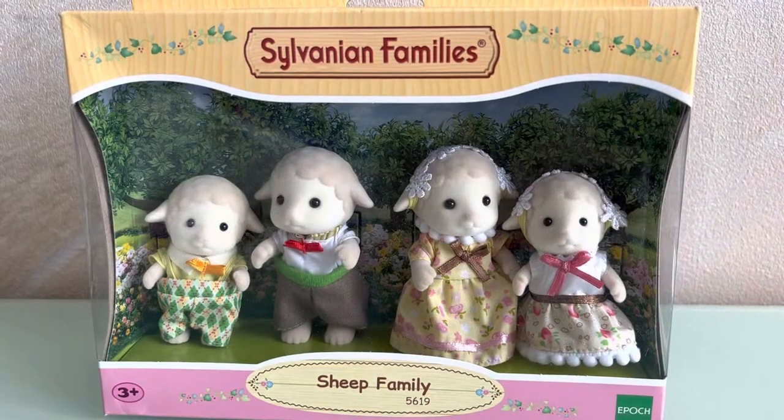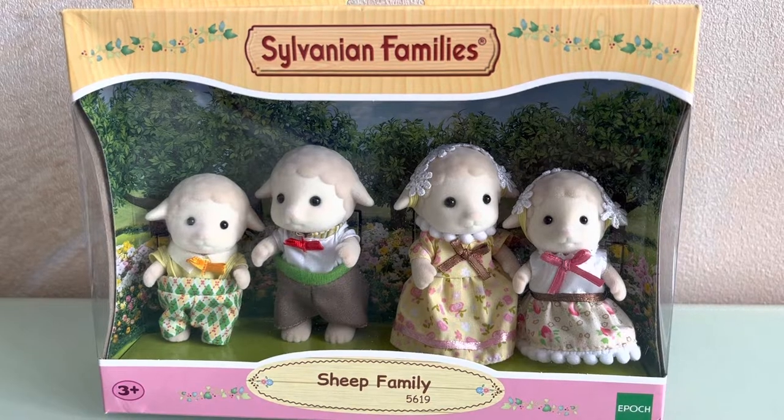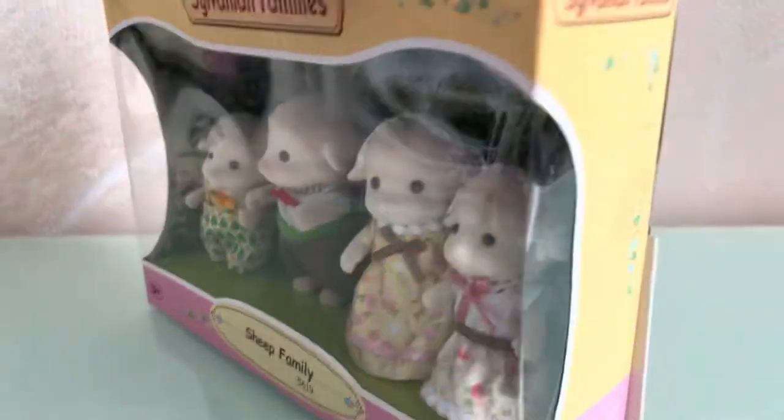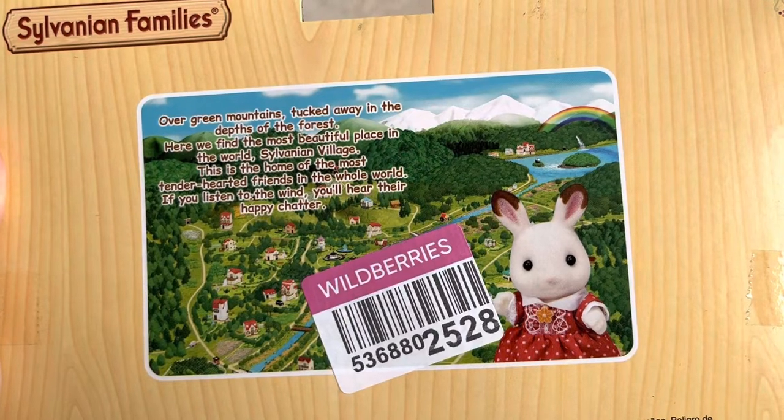Through the transparent part of the box, the whole family is visible — mother, father, son and daughter. Now they are in new clothes. Let's check what's on the back of the box. It looks like the old Sylvania village, with its many buildings as depicted here.